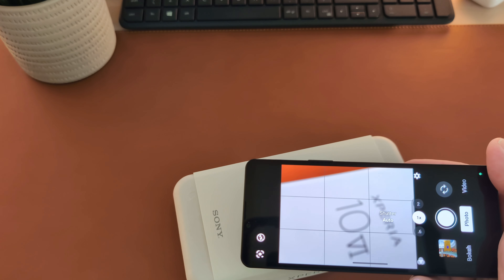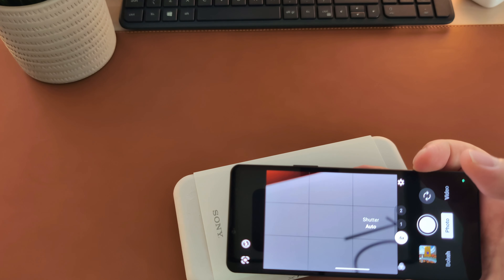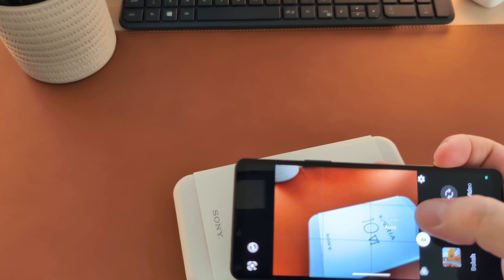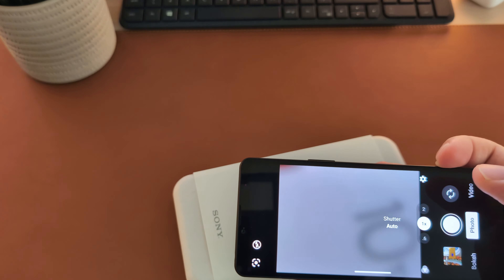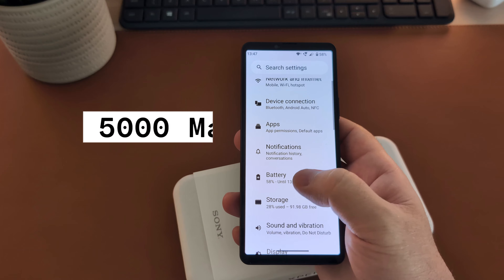This year, Sony made strides towards a more point-and-shoot camera and the manual controls are gone. As you will see in the camera segment, some of the colors are exaggerated — not all the time — and I hope Sony fixes this with an update.